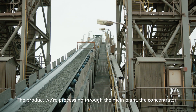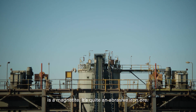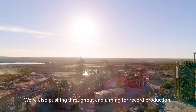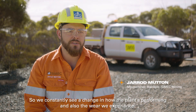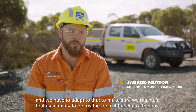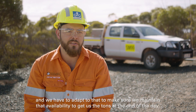The product we're processing through the main plant, the concentrator, is a magnetite. It's quite an abrasive iron ore. We're also pushing throughput and aiming for record production. So we constantly see a change in how the plant's performing and also the wear we experience. We have to adapt to that to make sure we maintain that availability to get us the tonnes at the end of the day.